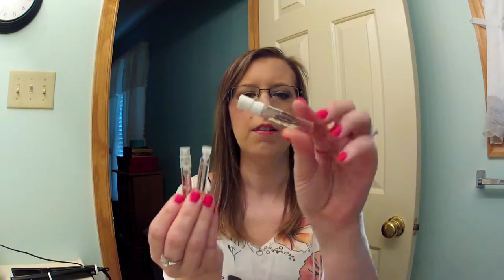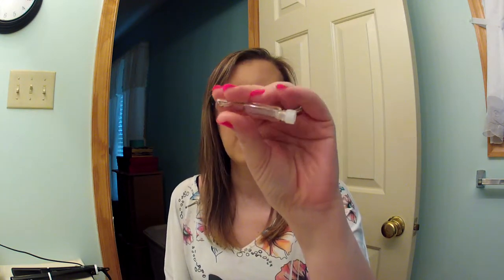Also from Ulta, I got a three-pack of perfume samples. I got Vera Wang Princess, Pink Sugar — I have the Pink Sugar hair perfume and I really like it, so I thought I'd like the perfume too — and I also got Enchanted Wonderstruck by Taylor Swift. I love this perfume. I think I might need a full size in it because it is an amazing scent.